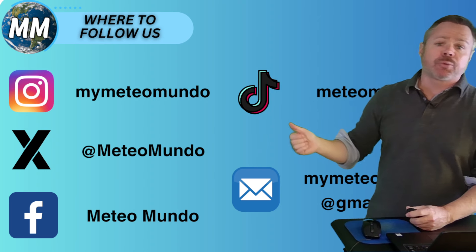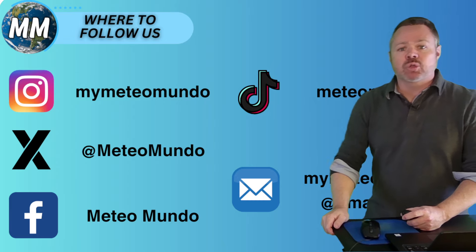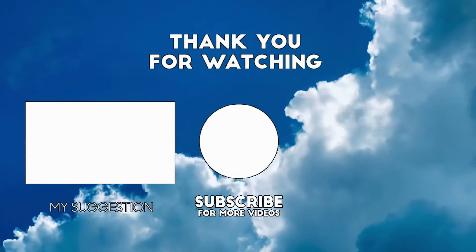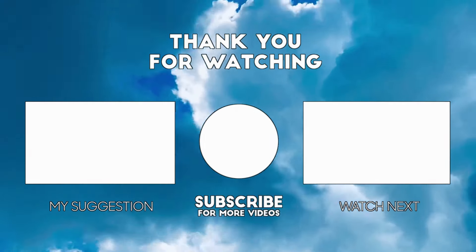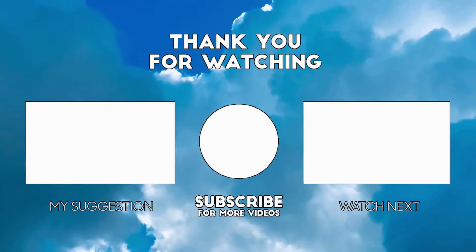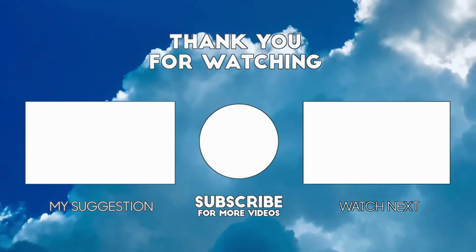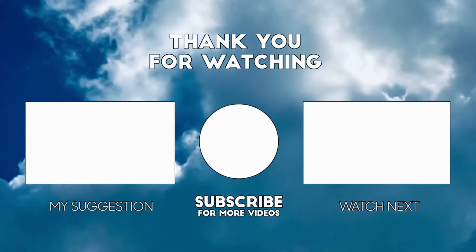Tracking that front through Puerto Rico, the Virgin Islands, and the Lesser Antilles, and then that cooler weather behind us. If you've got a question about the forecast, drop it in the comments section below. I appreciate you, friends — have a great rest of your day, and I will see you soon right here at Mediomundo.